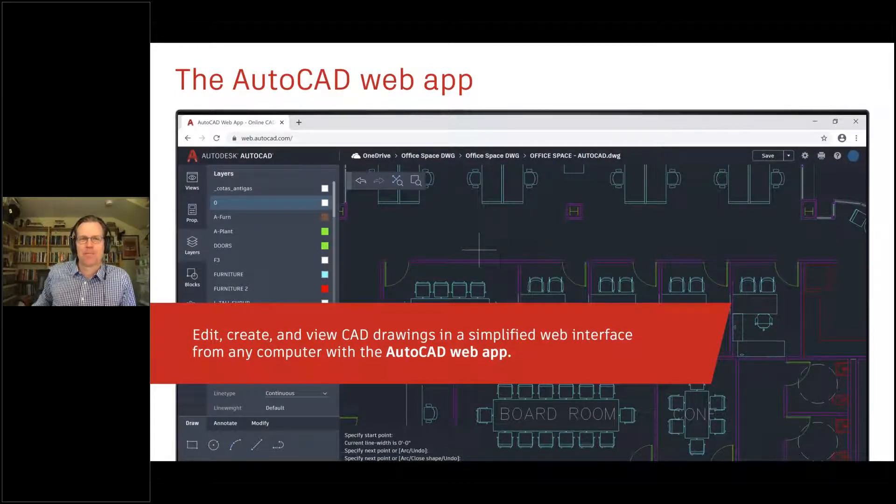The AutoCAD web app is a new addition to the AutoCAD family of products. It runs in the browser — no install required. Just go to web.autocad.com, sign in with your Autodesk ID, and start working. It's a simplified interface with core AutoCAD 2D drafting tools and commands, including keyboard shortcuts like PL for polyline. It's built on the AutoCAD core engine, giving you precision, consistency, fidelity, and a connected experience.